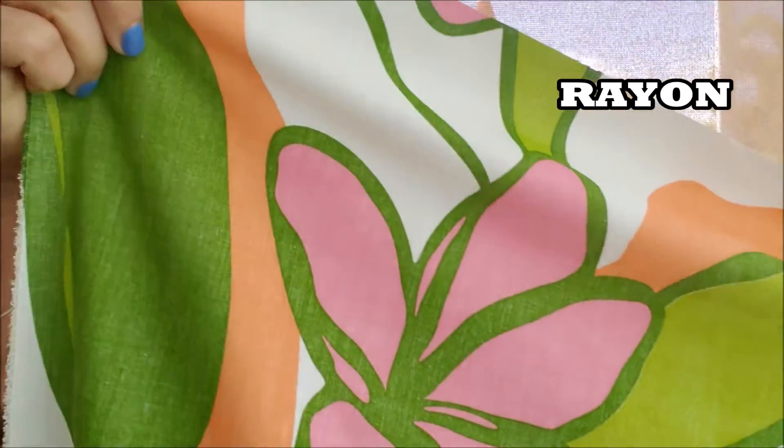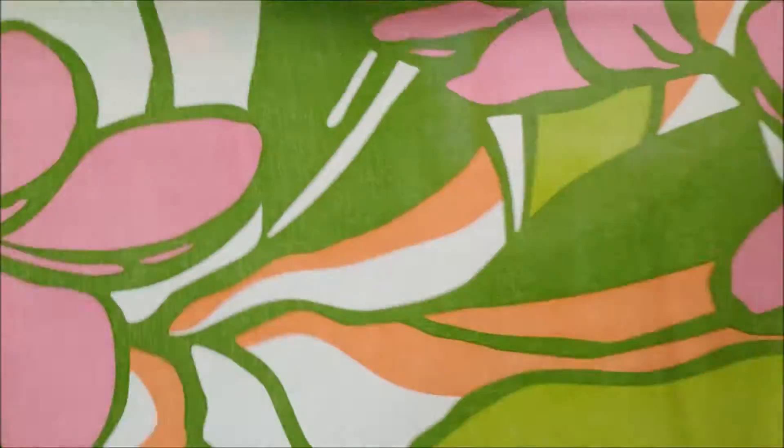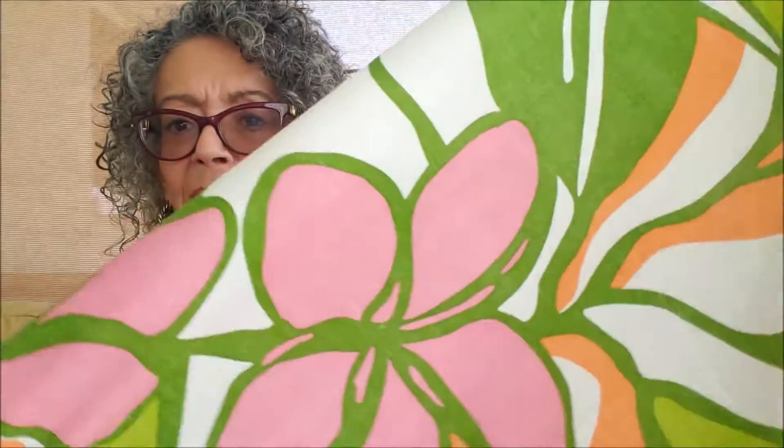And then finally, this is from Hawaii Fabric Mart. This was on sale — I think it was $6.99 a yard. It is a rayon. Look at this print — it's got beautiful olive green, white, sorbet pinks, and it has a nice drape. I'm not sure what this is going to be — maybe a maxi dress, a caftan, or a vintage dress. There is a bit of a vintage vibe in it, but it's so happy. I love that.